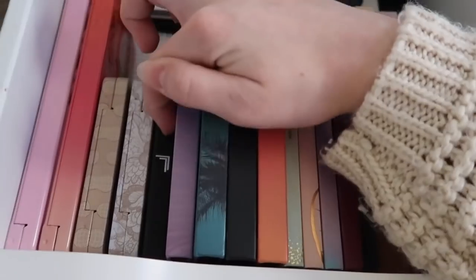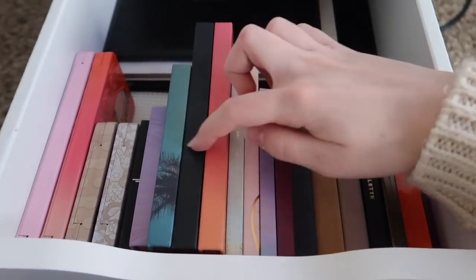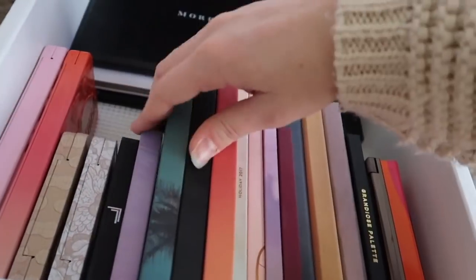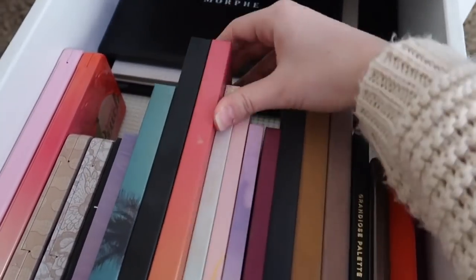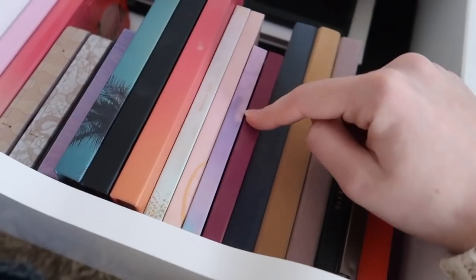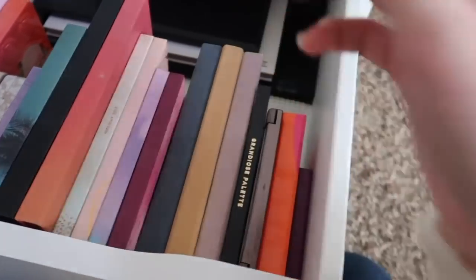Right here is a Laura Lee Party Animal palette — I got it in my BoxyCharm. All four of these are Focalure palettes: the Night Elf palette, the So Hot palette, the We Care Your Favors palette, and the Sweet as Honey palette. These four are ColourPop palettes: All I See is Magic, Golden State of Mind, Night Little Pony, and You Had Me at Hello.